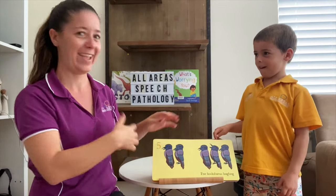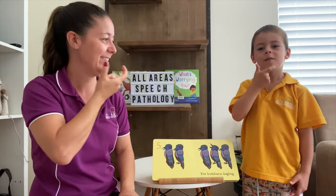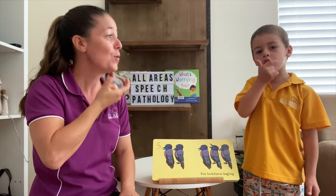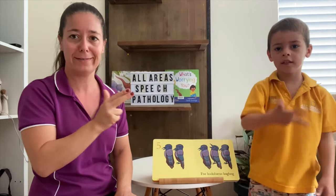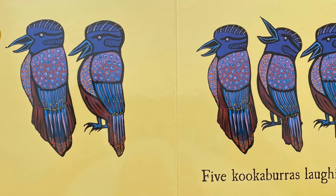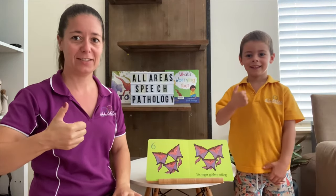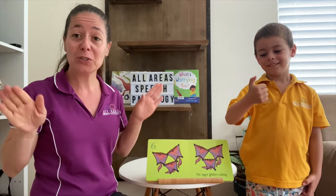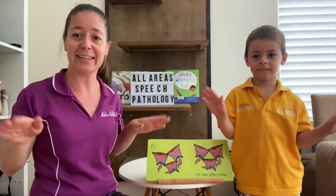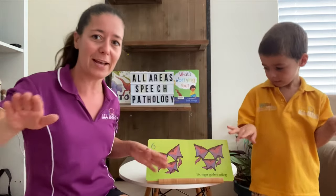What number now? Five. Five kookaburras laughing. How do kookaburras laugh? Let's do kookaburra again — take your H shape and bounce it forward. Kookaburra. What number is this one? Six — taking that good sign and bending your thumb. That can be a little bit tricky for little fingers, or if you've got any arthritis in your fingers. Six sugar gliders sailing. The sign for bat is like fly or wings, and if they're sailing they're not in a boat, so maybe they're sailing around or flying.